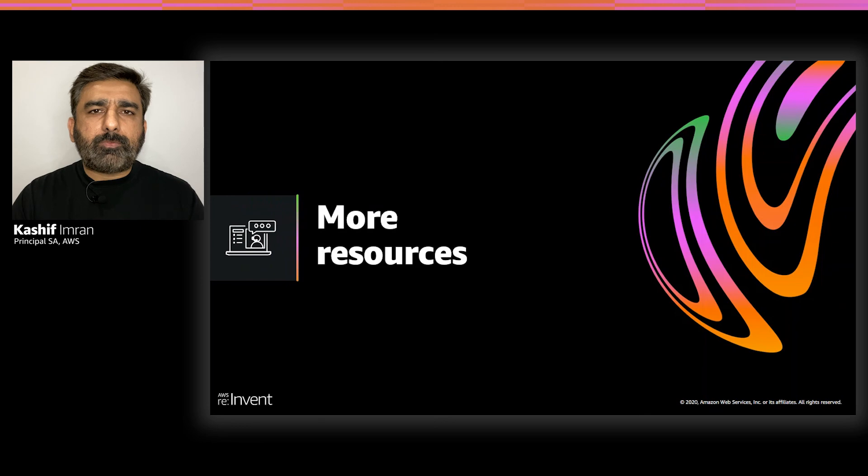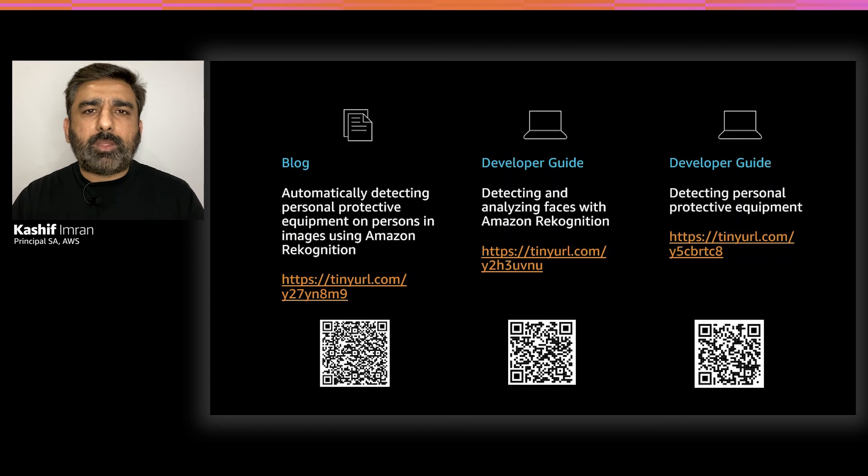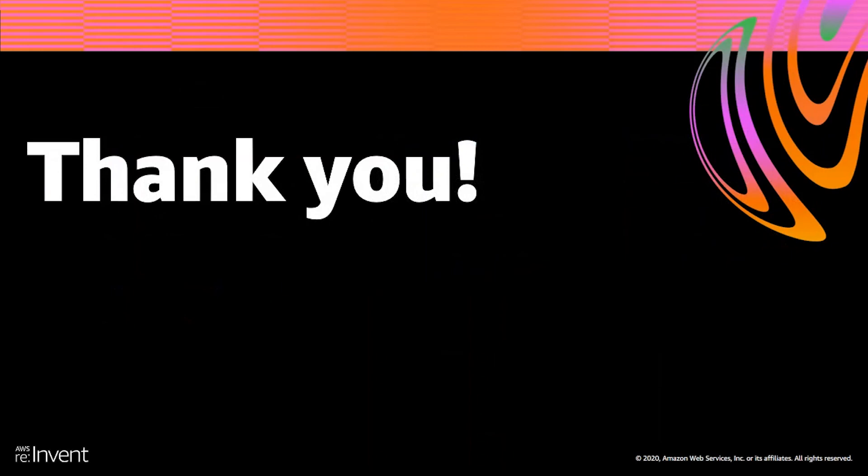As you saw, Amazon Rekognition makes it very easy to add image and video analysis to your application. It uses proven, highly scalable deep learning technology and does not require any machine learning expertise to use Amazon Rekognition's APIs. You can get started quickly with the SDK of your programming choice — Java, .NET, Python, Node.js, etc. — and start programming against Amazon Rekognition APIs to build powerful and smart applications. Here are a couple of additional resources including the developer guides and a blog on PPE detection, which dives deeper into the use case and provides code samples on how to extract frames from RTSP or HTTPS streams or from recorded video and process them using the PPE detection API. Thank you very much for your time. I hope you enjoyed the session and happy re:Invent.